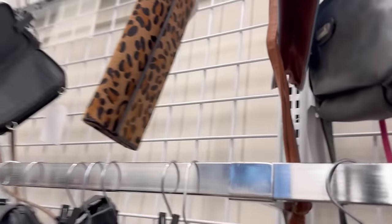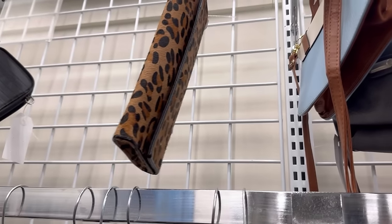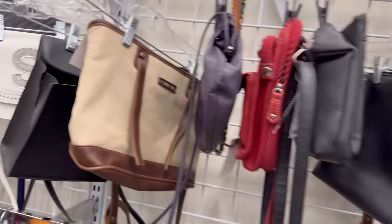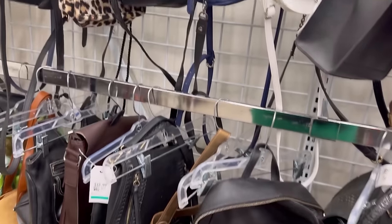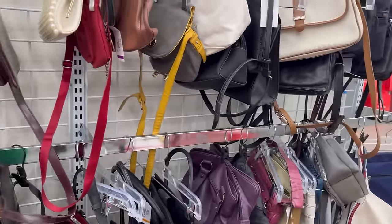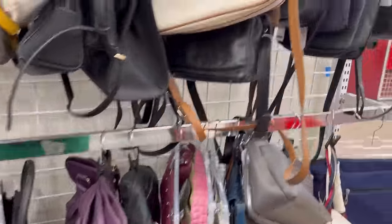And then this leopard one — I love it. It's $12. I have a leopard one so I don't need it. There was something nice here and I can't find it — oh, there was a red one. Anyways, just checking out the bags. I didn't find anything I want — well, I found stuff I want, I just don't need it. I'll find a few other little things and show you when I get home.